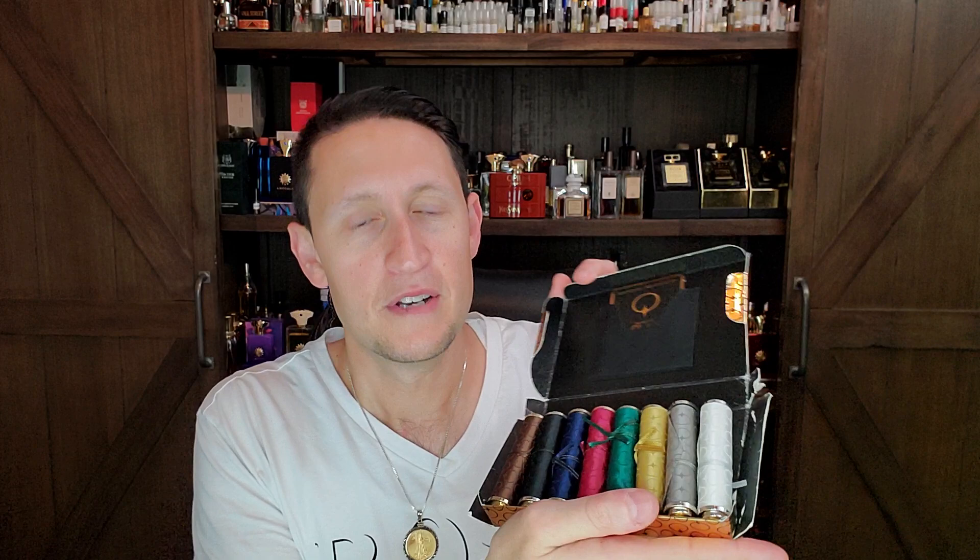If you have been following the channel for a long time, you know that I actually went through the entire sample set of the first generation of Spirit of Dubai fragrances. I've got videos on every single one of these fragrances. There's an entire playlist that I basically dedicated to the house and I will be adding this one to it as well.